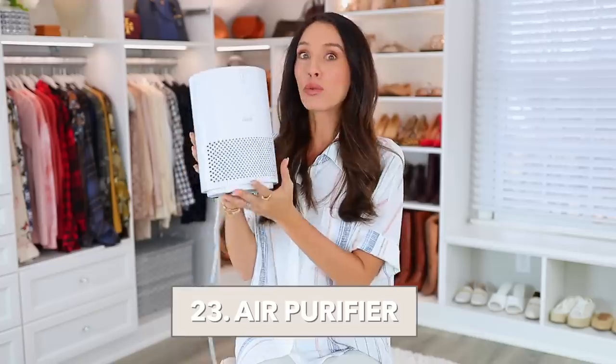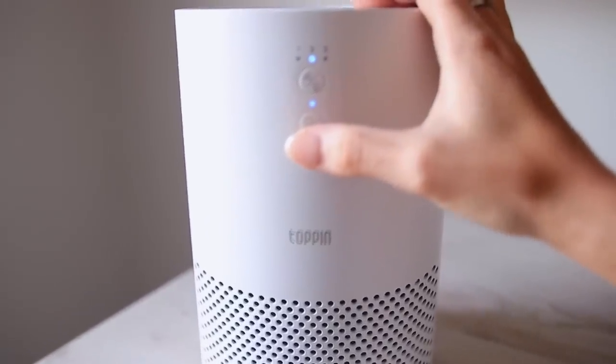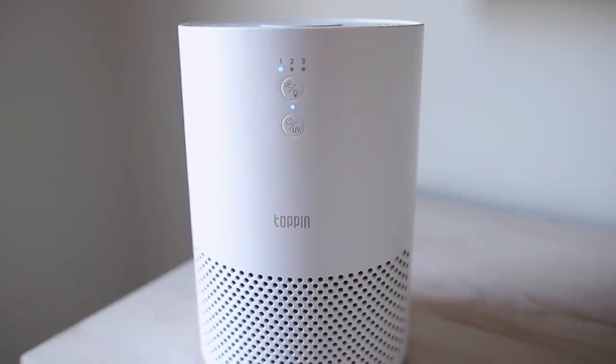Speaking of pet dander and air quality, if you're interested in an air purifier, I really like this one. We've had it for months and love it. My son keeps it in his room — he likes the subtle white noise it makes, and I like it for the air purification. It has three different levels and a four-system filtration setup inside, plus a UV light to boost filtration. You can even turn on a nightlight. It has really good reviews and it's under $50.